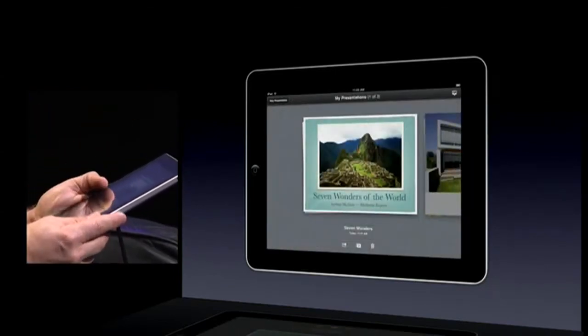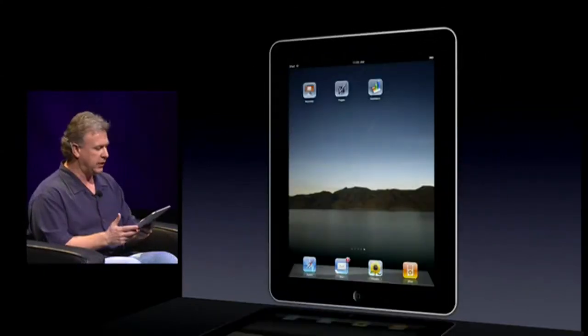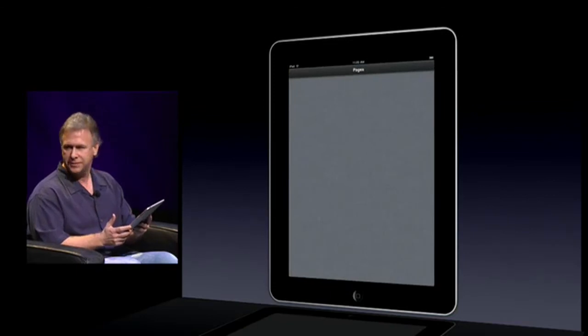That's a very quick brief view of Keynote and all the power it has on the iPad. Now let's go to Pages.